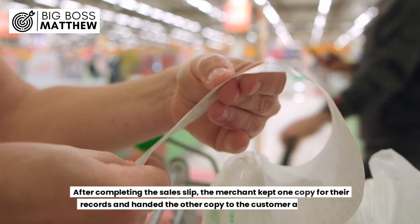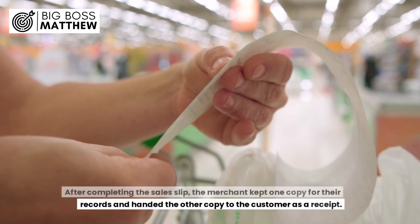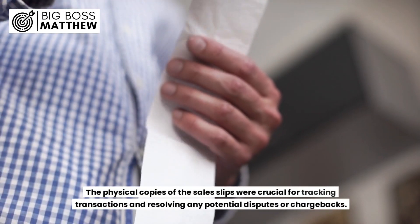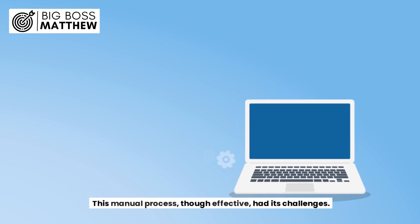After completing the sales slip, the merchant kept one copy for their records and handed the other copy to the customer as a receipt. The physical copies of the sales slips were crucial for tracking transactions and resolving any potential disputes or chargebacks. This manual process, though effective, had its challenges.